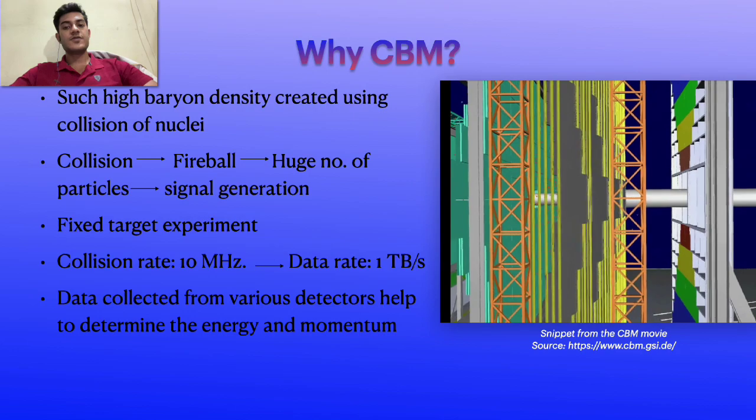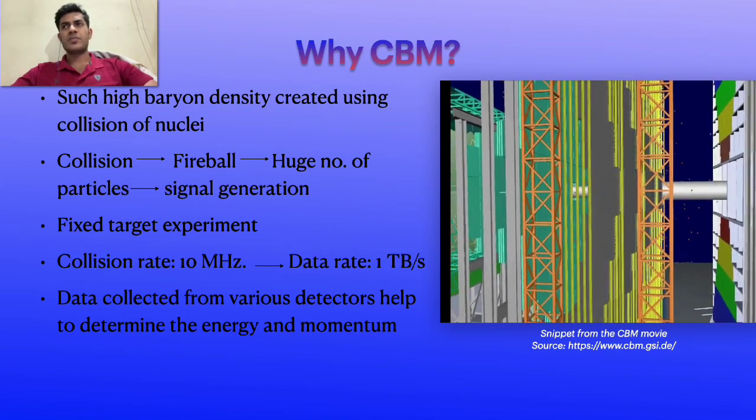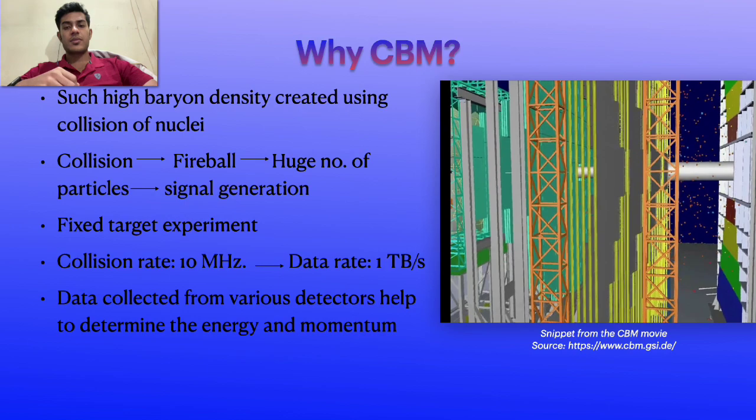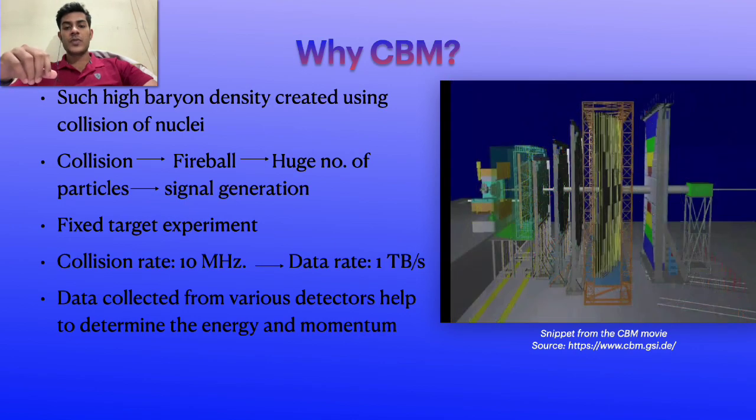The current 5G connection has a data rate of around 800 Mbps on mobile and routers can provide around 1 Gbps and upwards. But in this experiment you can imagine how enormous the data rate is — it's 1 TBps. Due to such a high collision rate, it's not possible to separate the signal and background using hardware and semiconductors alone. This is where the role of neural networks comes into play — and this is where my work comes into play.